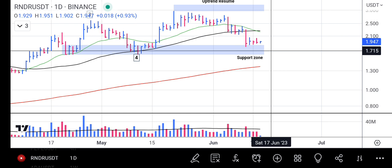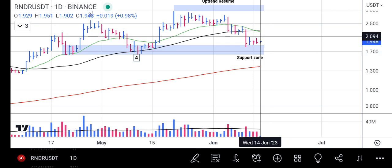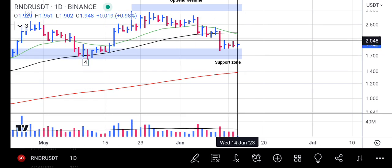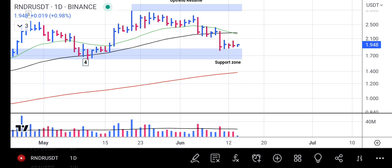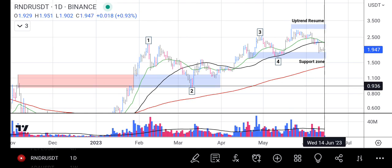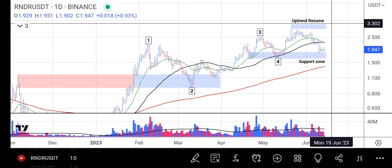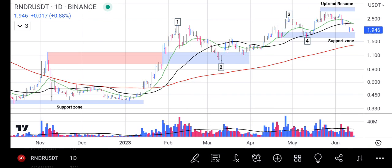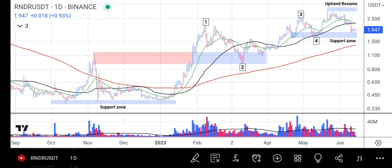For traders who are considering Render token, this is the time to buy because it's around the support zone — an area where we have more buyers and there is always bullish activity going on rather than sellers. It's now in a safe zone, which is always a good entry point for traders. Our next focus will be where the price heads from here. To detect that, we'll be looking at the prior resistance which Render token made, and that's the area I've marked as the uptrend resume zone. Once the price finally comes there and breaks through, Render token will be on its way to continue its rally.